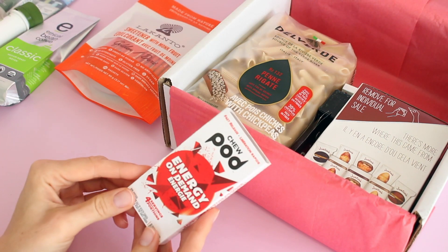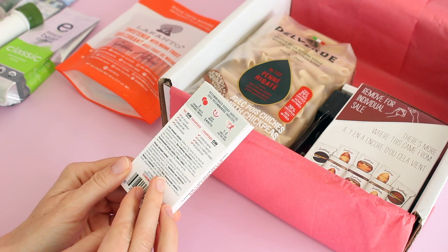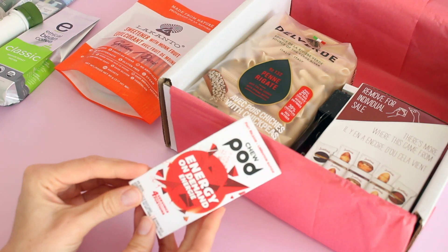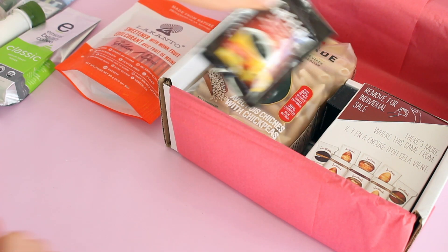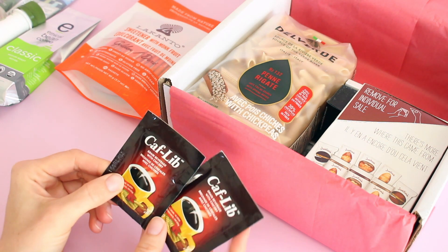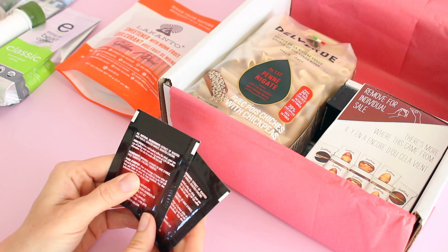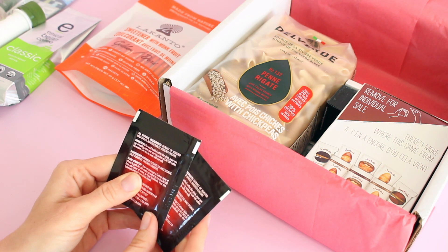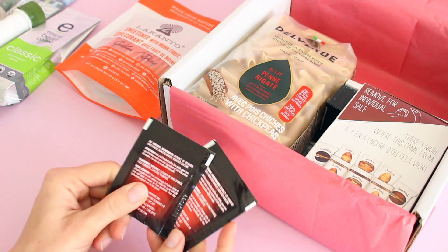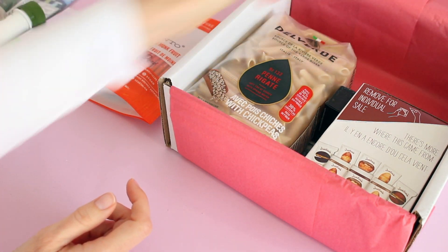We have got some Energy on Demand — this is an energy gum. I'm not a huge fan of this kind of stuff, but it's fun to test things that you might not just go out and purchase on your own. We've also got a couple little Calf Lib packets — these are a grain beverage, kind of like a coffee alternative. It says for a full-body coffee-like drink, pour one cup of boiling water over one little package. That's kind of interesting — all these unique things I'm learning about.